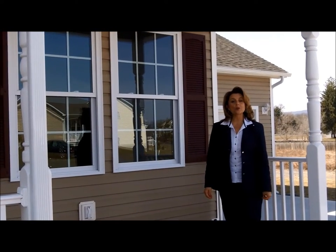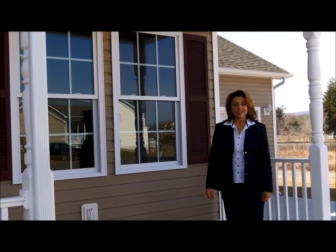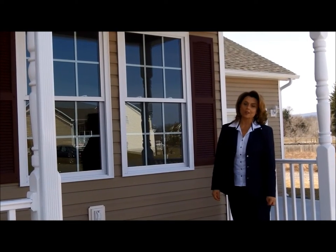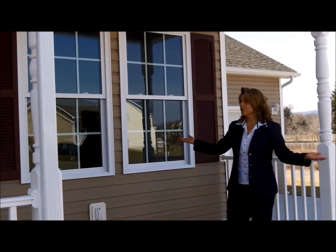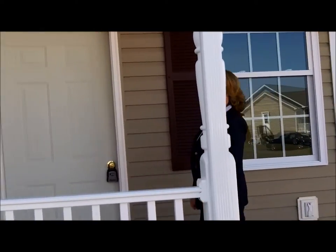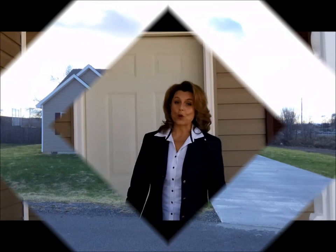Hi, I'm Leslie Lopez, Realtor with ERA Liberty Realty. Today we're at my listing at 632 Teal Road North in Summer Hills Subdivision, a newly constructed home on 0.3 acres. Let's take a look inside this wonderful home.